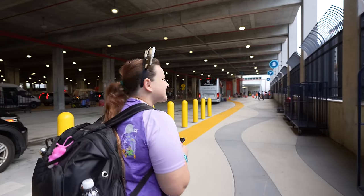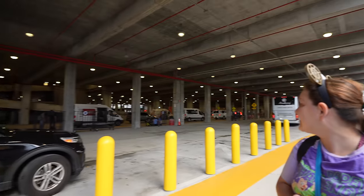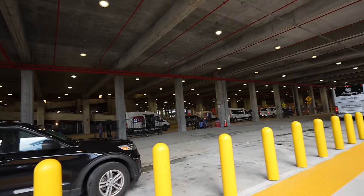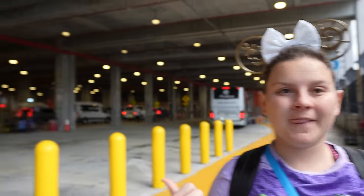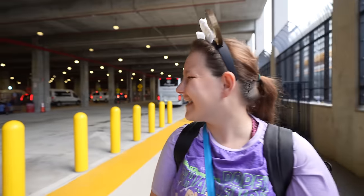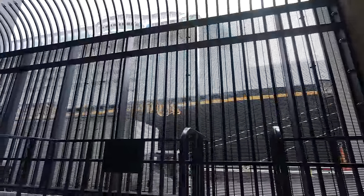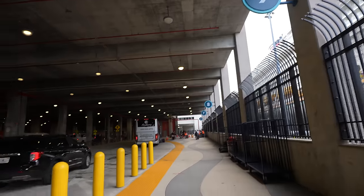Welcome to Port Everglades, Disney's brand new terminal. This is our first time here — I am just a little bit overwhelmed. There's an ice cream truck with Mickey bars! But the ship is right here — you can see Disney Dream right there through the grates. Let's see if we can do a little bit of exploring before we get on board the ship.